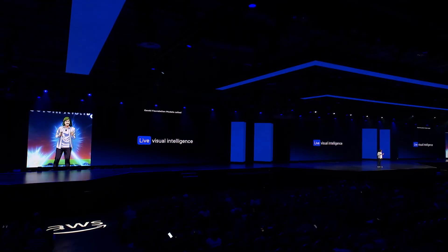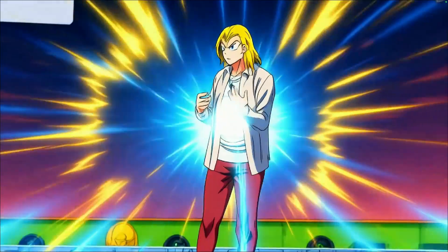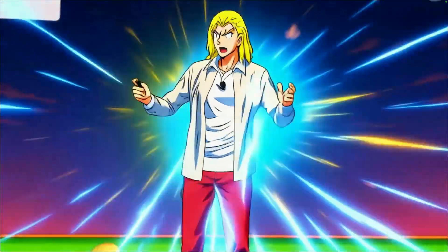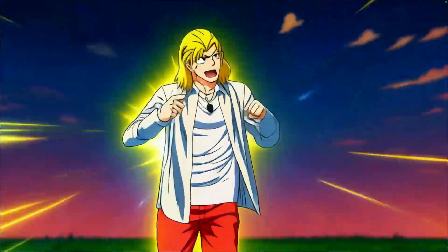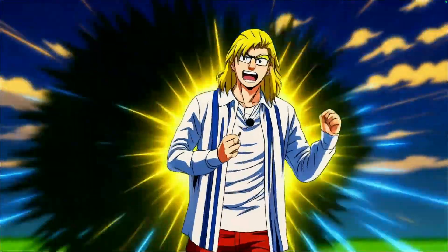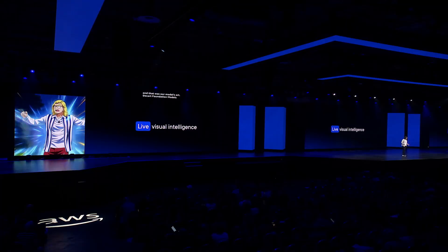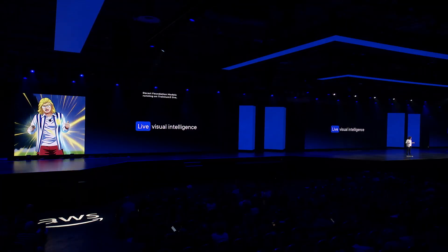Take a look at the screens to my left and right. We're all here right now at re:Invent, but what if we wanted to be all powered up? Earlier, when Peter walked on stage, he looked like Werner, and that was our models — our Descartes foundational models — running on Trainium 3 live. Every pixel you see right now is being generated on this stage in real time.